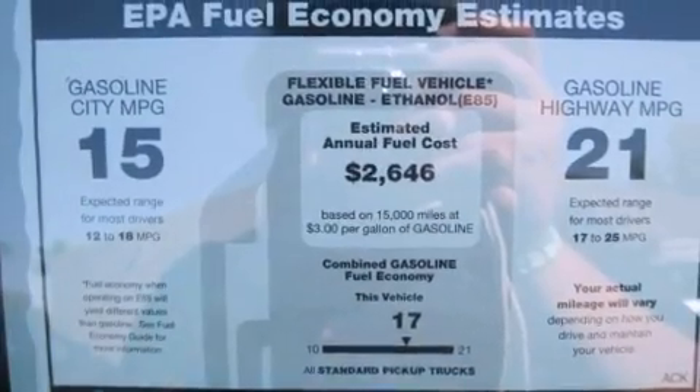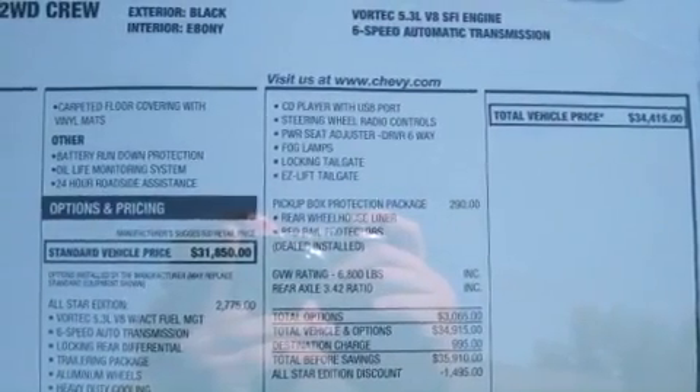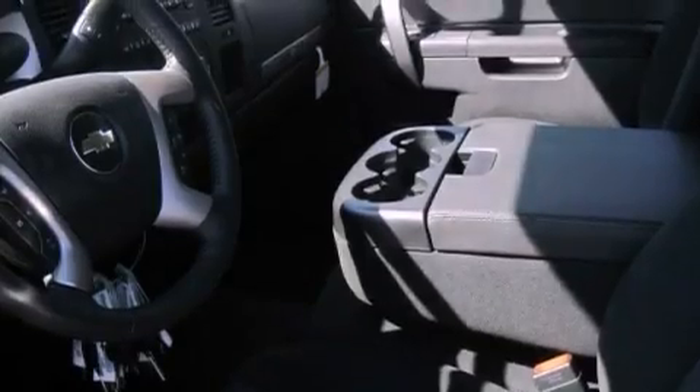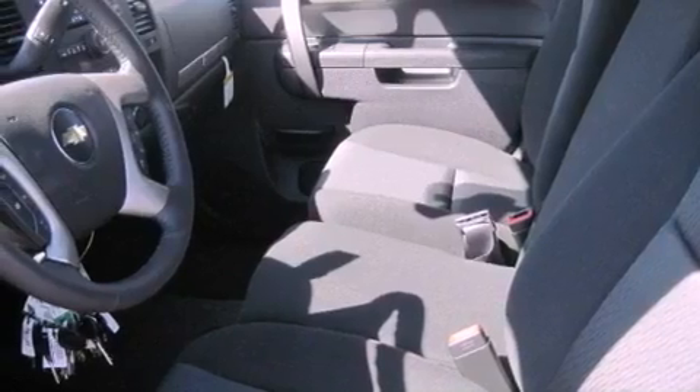Its top features include air conditioning, speed-sensitive volume controls, cruise control, commercial-free satellite radio, audio anti-theft protection, a full-size spare tire, privacy glass, a low tire pressure indicator, a folding rear seat, and an auxiliary power outlet.